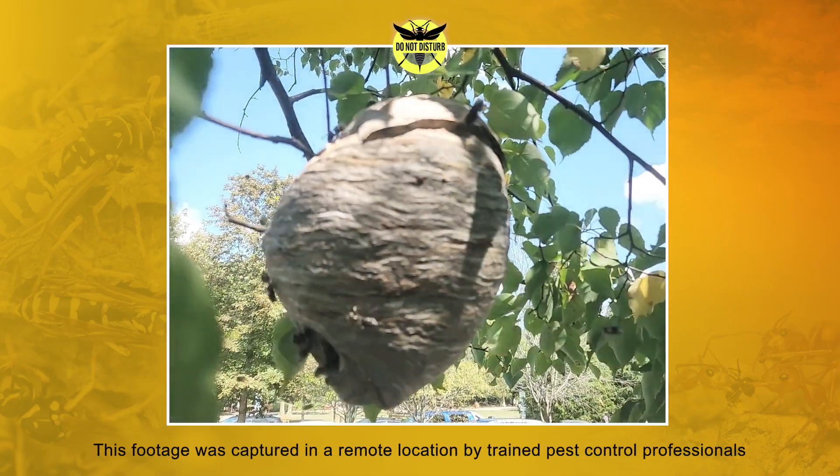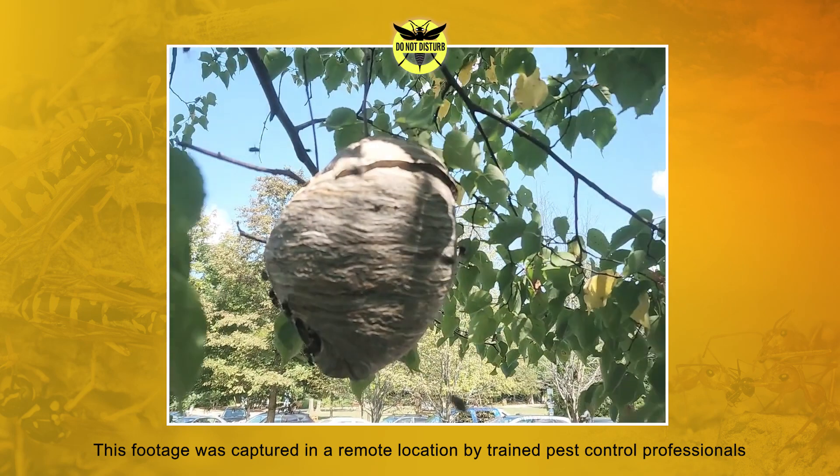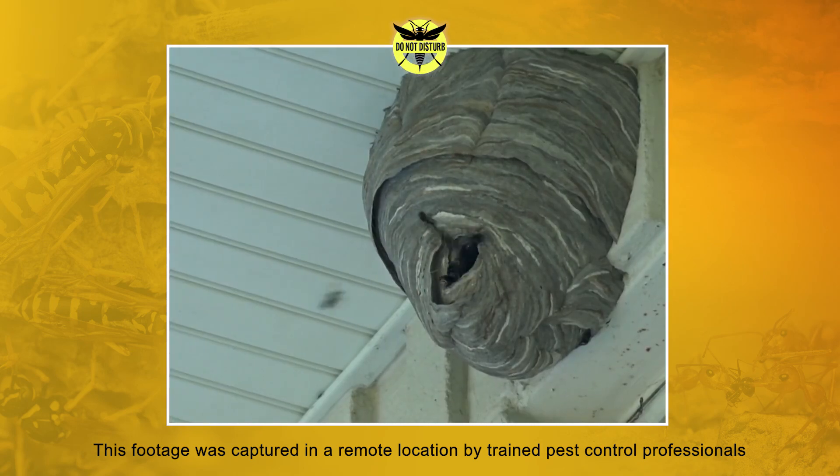While they're often associated with summertime, stinging insects are especially active during the second half of the summer and early fall when their colony populations are at their largest and most aggressive.